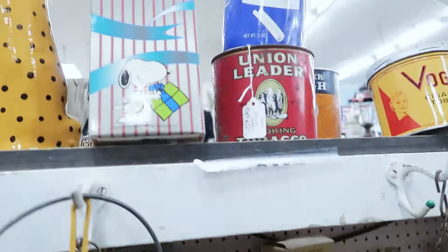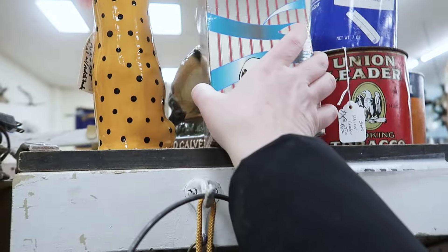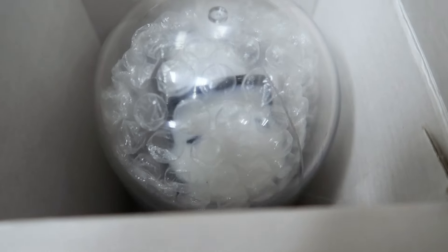Our final find of the day was this Snoopy Armitron watch — it comes with a Joe Cool stand. Unfortunately his dome is cracked, so that's an automatic pass from me.